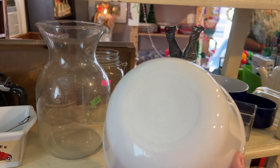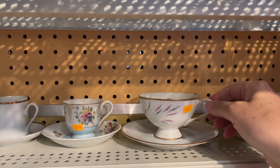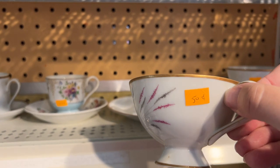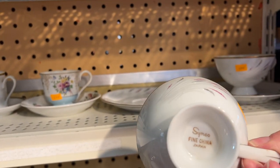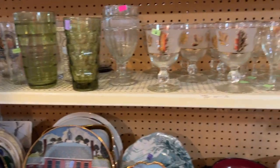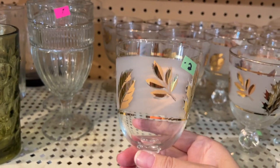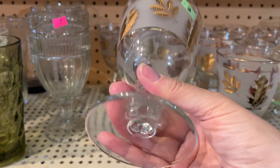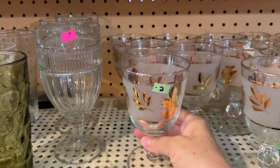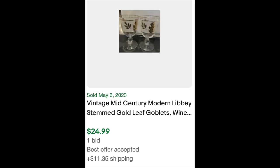Over here I noticed this bowl — I didn't have my glasses on, but I think it was Fire King — only $2. And then these teacups: look at this price, 50 cents for these vintage teacups. You can't go wrong with these prices. Over in the glassware I noticed these Libby frosted gold leaf goblets, which were only $2 a piece — really another great deal. I looked them up later and they do okay selling, though they'll probably stay in your inventory a little longer than you anticipated.